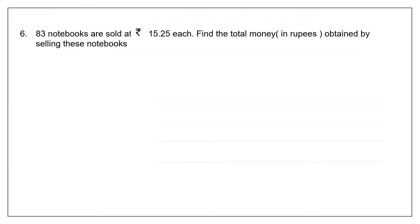Question 6: 83 notebooks are sold at 15 rupees 25 paise each. Find the total money in rupees obtained by selling these notebooks. We are told how many notebooks there are and the price of each notebook. We need to find the price of 83 notebooks. When the value of 1 is given and we have to find the value of many, it is multiplication.